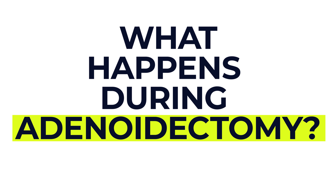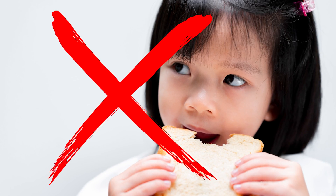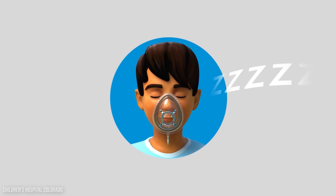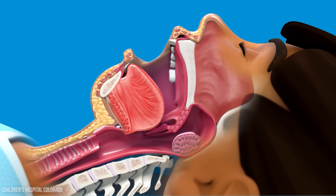So what happens during an adenoidectomy? An adenoidectomy is most commonly performed on children between 1 and 7 years old — in fact, it's one of the most common ENT surgeries carried out in children. Before surgery, your child will need to avoid food and drink for a set time, and the hospital will give you guidance on this. Your healthcare provider may also ask you to stop any medicines that thin the blood, like aspirin or ibuprofen beforehand. On the day of the surgery, your child will be given a general anaesthetic, meaning they'll be put to sleep and won't feel anything. The procedure is done through the mouth, so there are no external cuts.